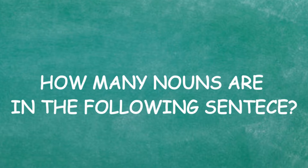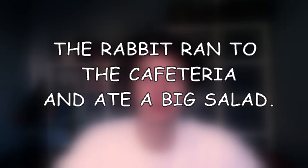Okay, how many nouns are in the following sentence: 'The rabbit ran to the cafeteria and ate a big salad'? I would say three. And that is the correct answer. Guys, I should know these for real — if I don't know these I'm really dumb. It's not hard.